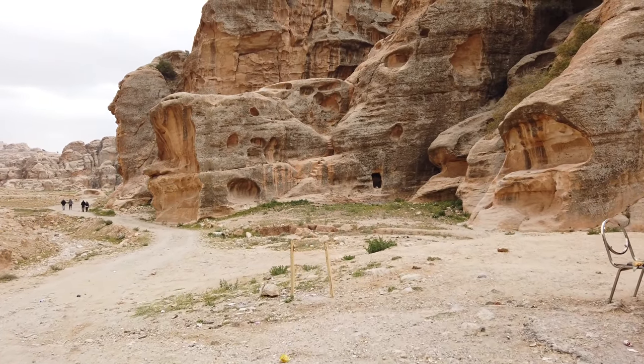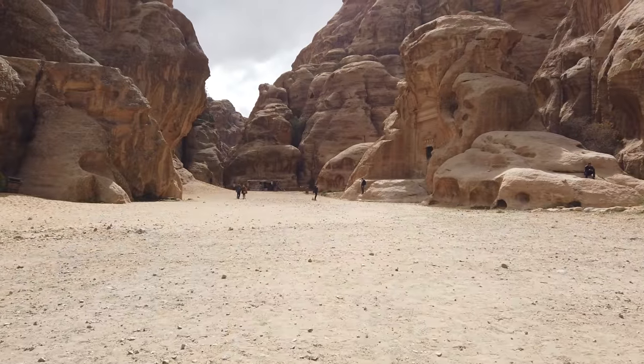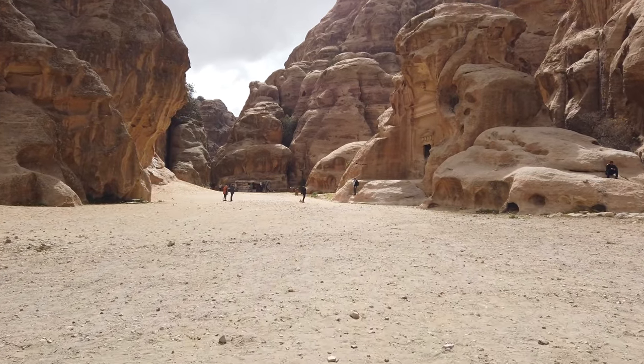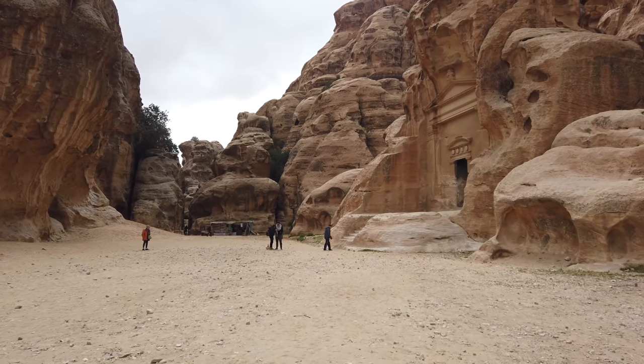There you can see in the background some staircases going up in the bedrock, all sorts of openings and caverns and doorways. And if you're going to go to Petra, it's obviously well worth it to go to Little Petra as well.